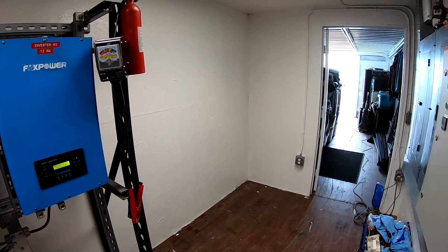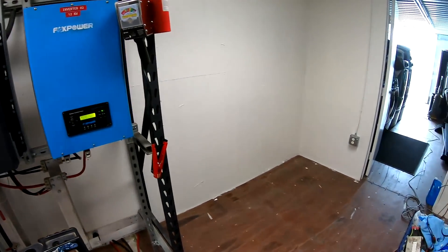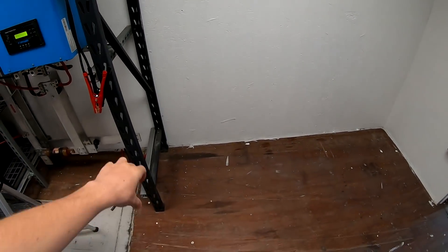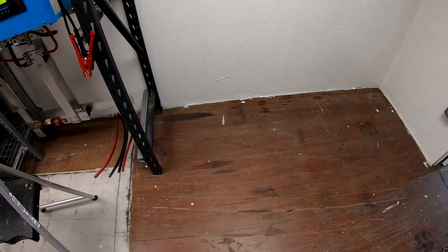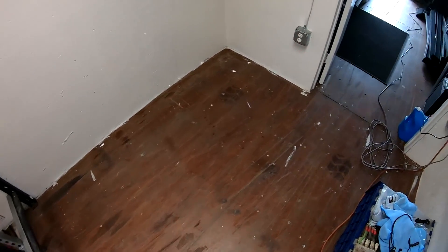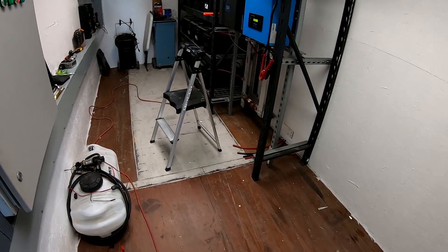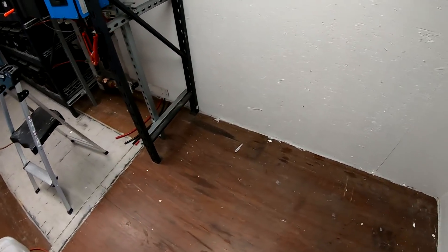One of the things I did accomplish this week was getting the whole second rack here in the battery room removed. So this is all open now. I painted the walls and got everything ready because most likely my new lithium cells are going to go right here on the floor. I was considering painting the floor but I'm not sure I'm going to do that anymore, given that this is actually a high-traffic area, and I don't know that paint's going to be the best idea. I'm open to suggestions on floor options.